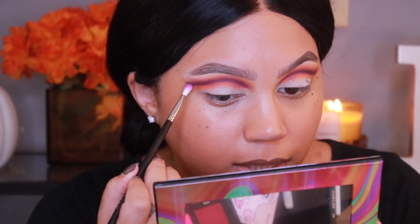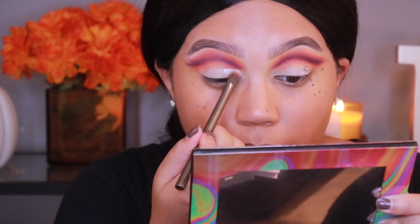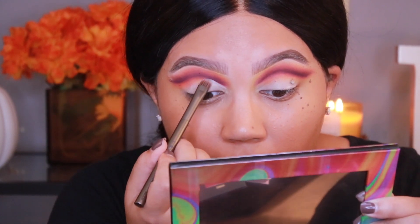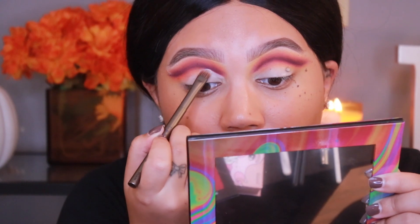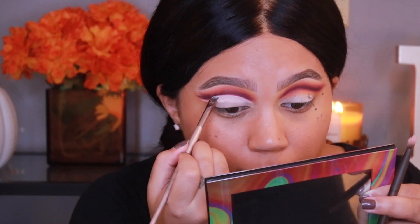Now I'm grabbing an Urban Decay brush — I swear this came with the first Naked palette — and taking my Anastasia primer to clean up right underneath the crease. Look how pigmented that is. I usually use MAC Soft Ochre Paint Pot but I've been out of that for a while. This brush isn't really precise enough so I'm grabbing an angled brush by BH Cosmetics instead.